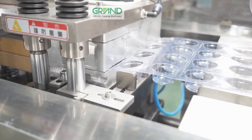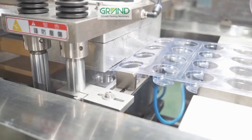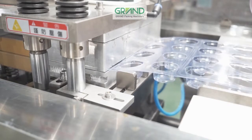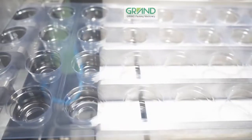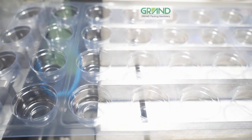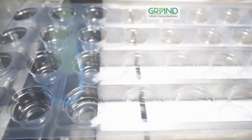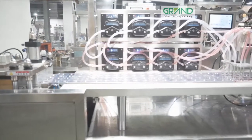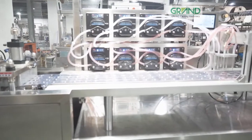This blister packaging machine is the main product of Grand Machinery. It is suitable for packaging various single-dose liquids, such as olive oil, honey, ketchup, lubricant, perfume, etc. After customization, it can also be used to package facial masks and condoms, fish food, toy eggs, etc.